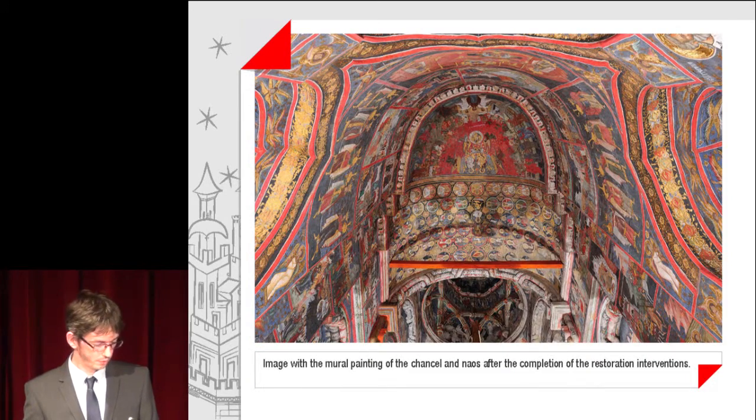Images with the mural painting of the chancel after the completion of the restoration interventions.